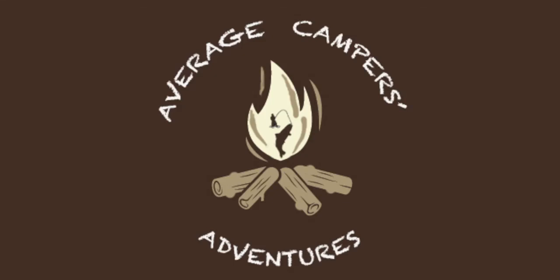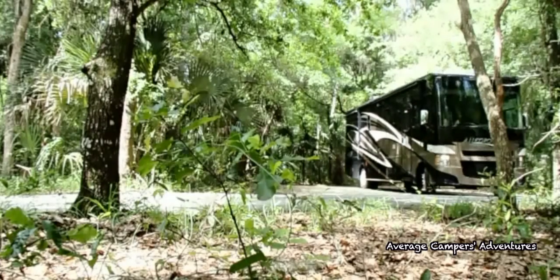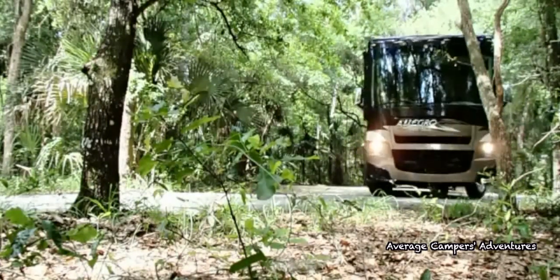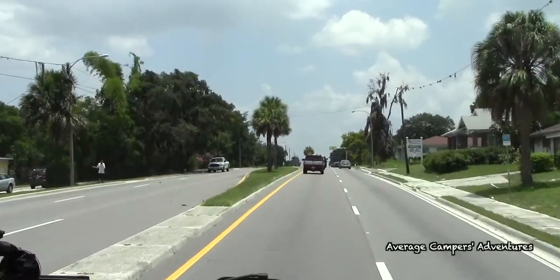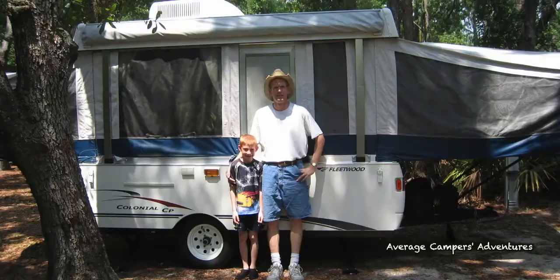The Average Camper's Adventures. We've been to Lake Kissimmee — I can't think of how many times. It's one of our favorite little hideaways.